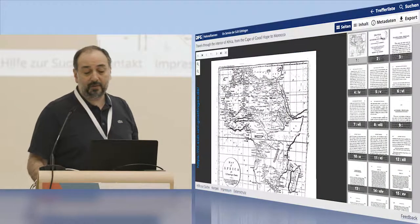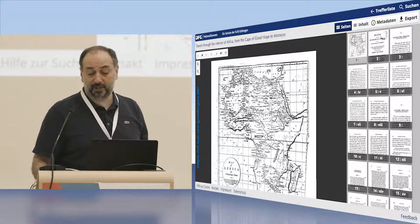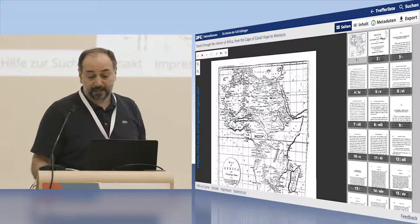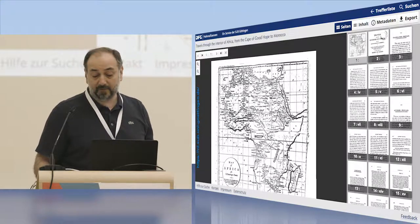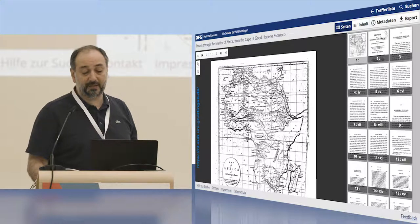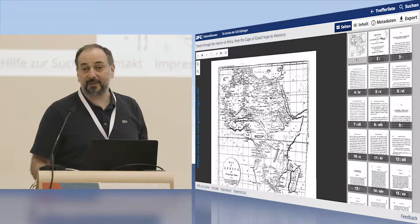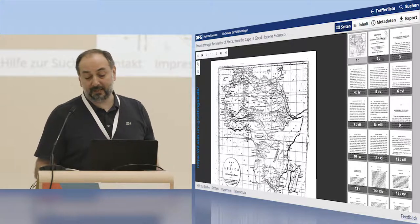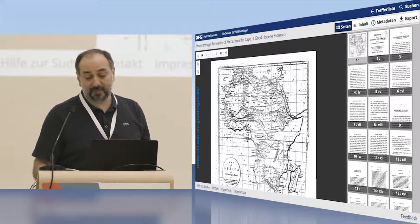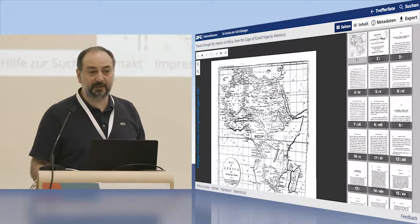We didn't have to wait long for the next project. We were asked to build a similar service for different material from publishing houses licensed by the library, sponsored by the German Research Foundation. The numbers got even larger — by 2021, the service is expected to provide access to 1.5 million records and about 100 million pages. At the moment we have about half a million records and 28 million pages online using pretty much the same IIIF-based software with little adjustments.